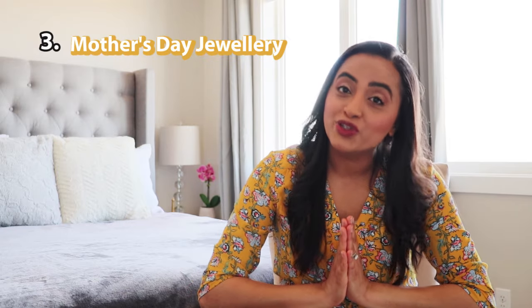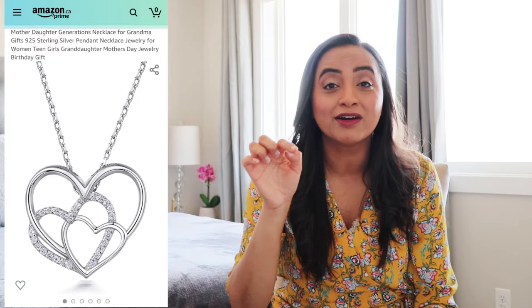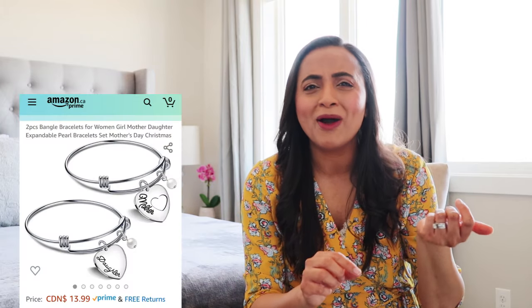Gift idea number three is Mother's Day jewelry. You can definitely find something based on every mom out there — whether it's beautiful heart-shaped pendants, double-heart pendants, bracelets that say 'best mom,' rings, or earrings. You can even find Kate Spade gift sets online. There are so many customized jewelry options that retailers come up with around Mother's Day, and they're very affordable and can be personalized based on the jewelry your mom loves.